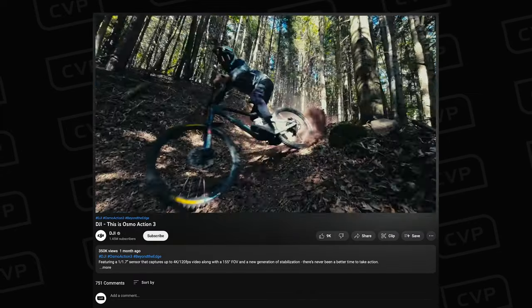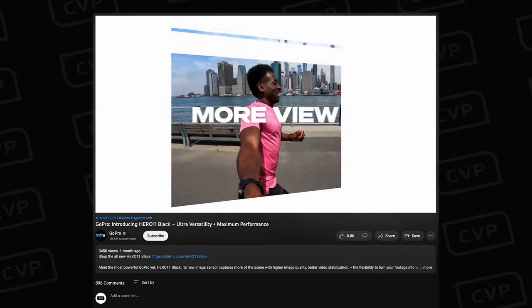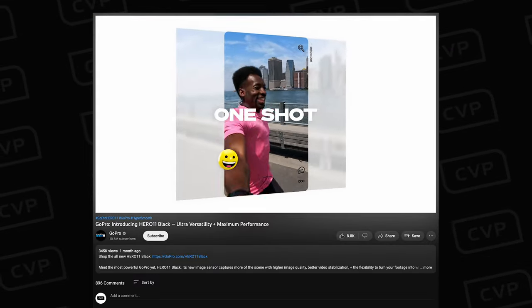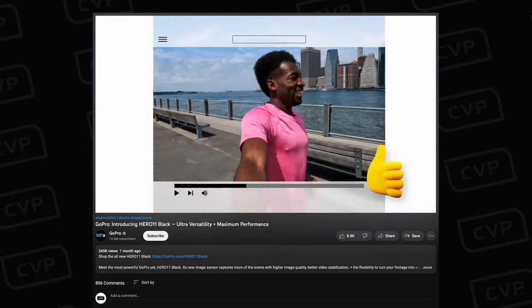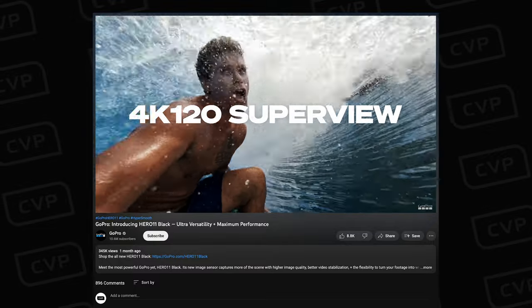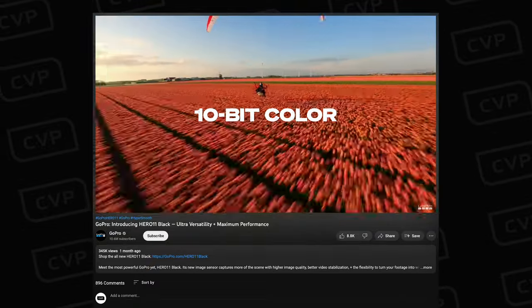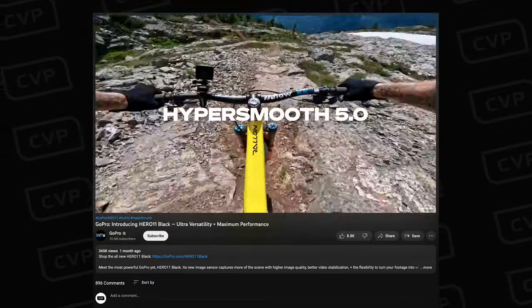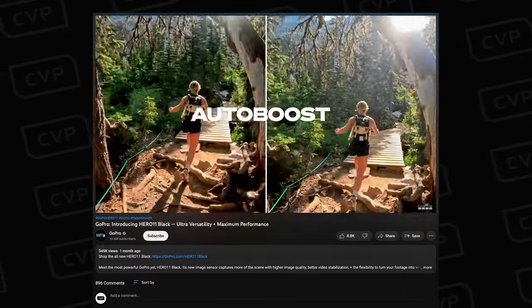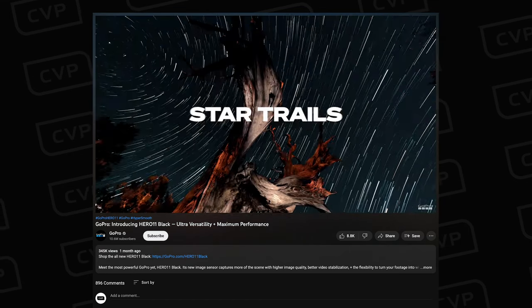Both DJI and GoPro have released new action cameras this month. GoPro brought out three versions of the Hero 11 and DJI released the Osmo Action 3. The Hero 11 features a new 1.9-inch sensor that can capture 10-bit up to 5.3K at 60fps and 4K up to 120fps. It also allows capture of 8-by-7 aspect ratio footage, which is helpful for reframing and cropping. Additionally it has HyperSmooth 5, HyperView — the widest field of view in 16-by-9 of any Hero camera — three new night effect time-lapse modes, a new battery, and other general improvements.